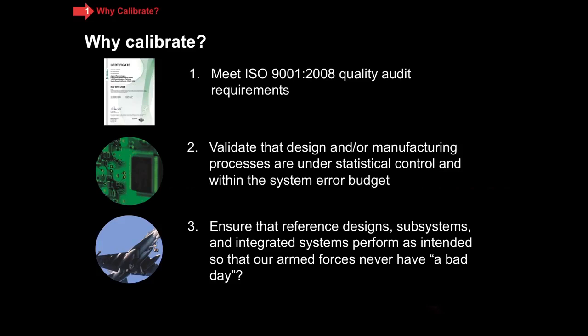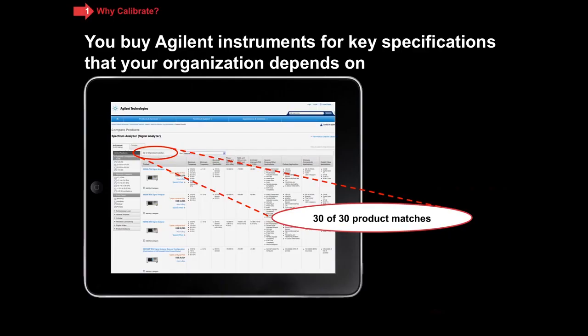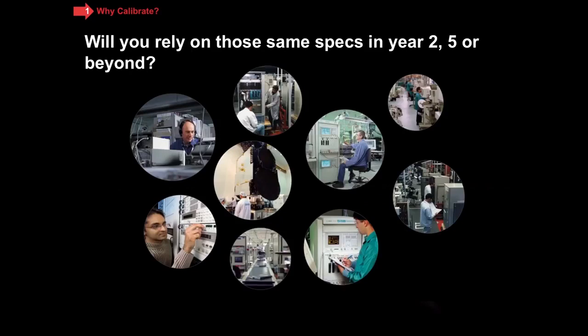Now, before we jump into calibration, I want to cover why do you buy Agilent instruments? When you select a particular product, you may know from our website that many of our product lines have lots of instruments. This one happens to be spectrum analyzers, and notice there are 30 different model numbers. How do you select which model number you want? Most customers tell me you determine those specifications which are critical to your organization, and then you look through a table like this one, and the model which is least expensive that covers those critical specs is the one that you buy. Our question to you is: are you going to rely on those same critical specifications the next year, five years later, or even beyond that? Because if you are, calibration is really important.